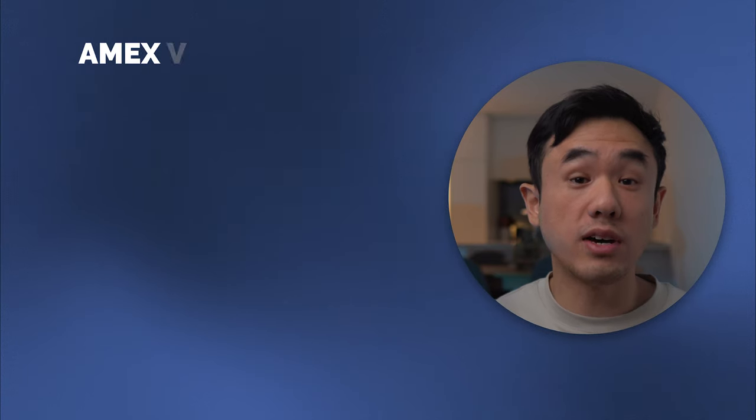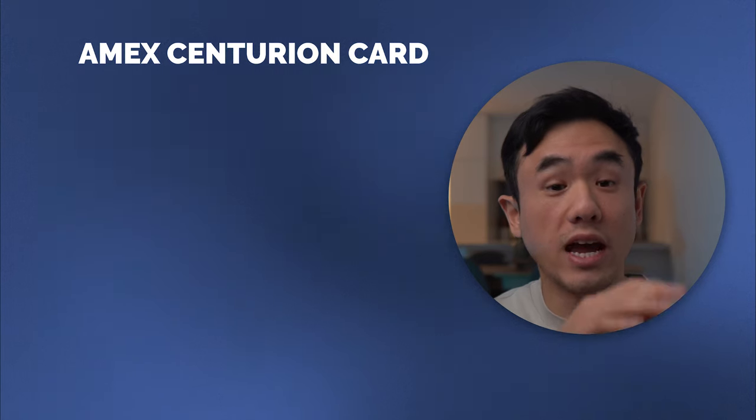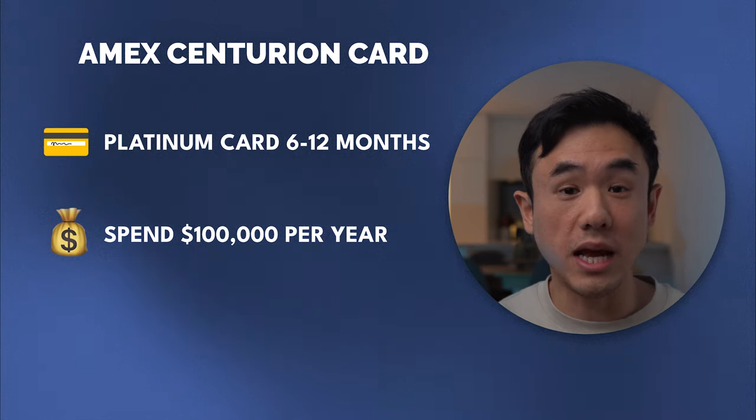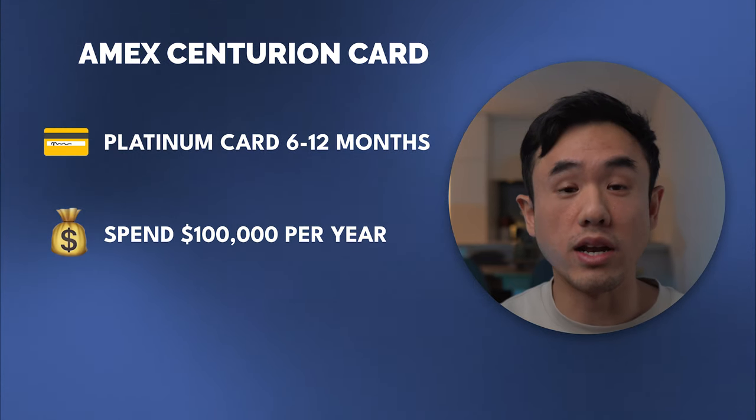So on your first year, you're pretty much paying $12,000 to get your hands on this card. American Express doesn't publicly talk about this card, nor does it publish the criteria it uses in sending out invitations. However, after some digging, in general you need to have held an Amex Platinum card for at least six to 12 months to be eligible, and on a yearly basis you need to spend at least $100,000 with them. Most people will not be eligible — it is an exclusive and expensive product, and American Express only sends invitations to a small select number of people.